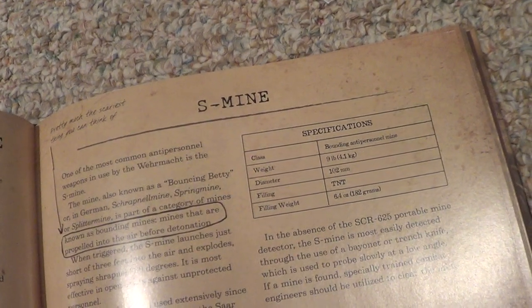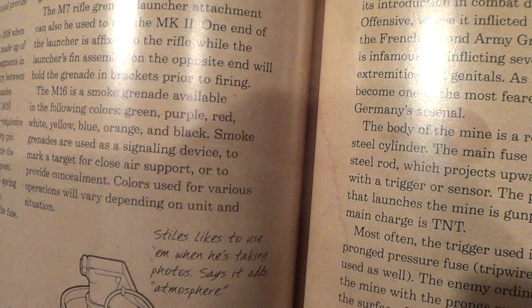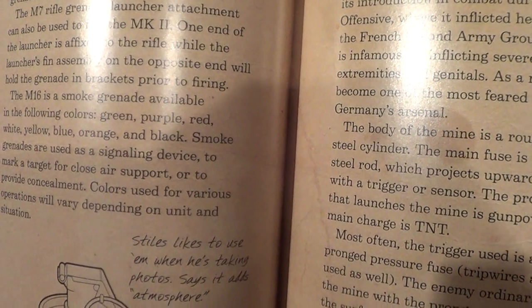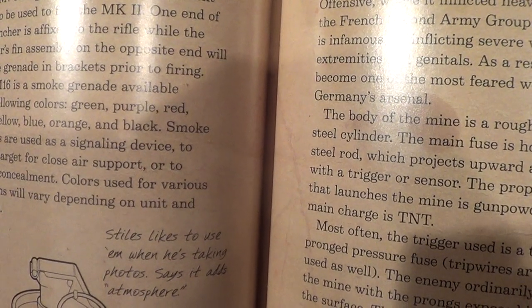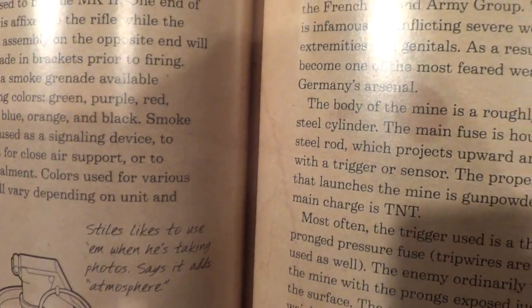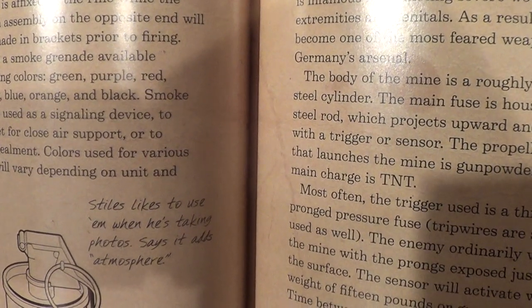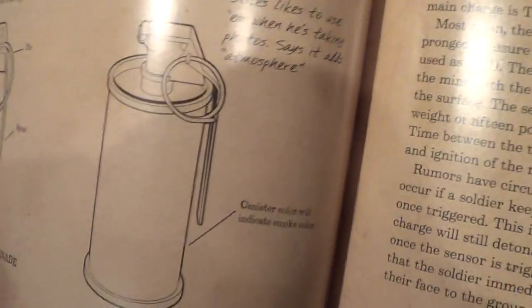We only have one thing on the smoke grenade. The M16 smoke grenade is available in the following colors: green, purple, red, white, yellow, blue, orange, and black. 'I didn't know they had black.' Smoke grenades are used as a signaling device to mark a target for close air support or to provide concealment. Colors used for various operations will vary depending on units and situations. 'Stiles likes to use them when he's taking photos since it adds atmosphere.' So in other words, he wastes government property.